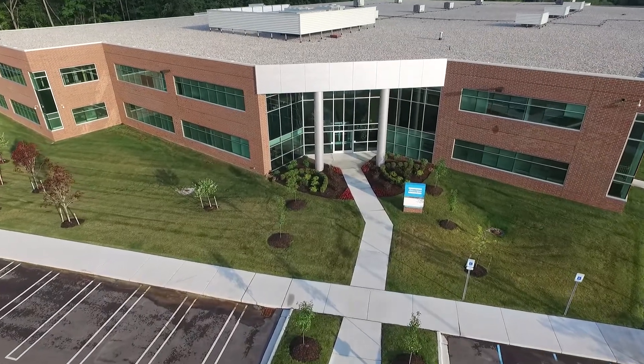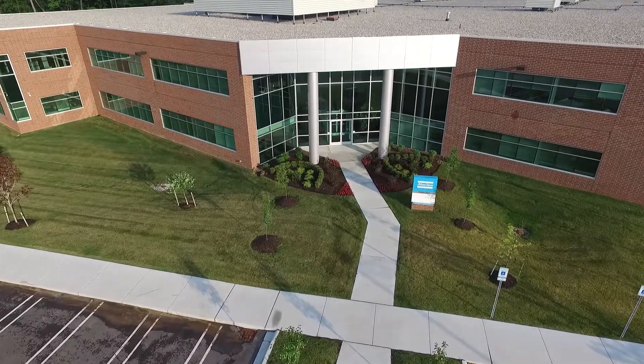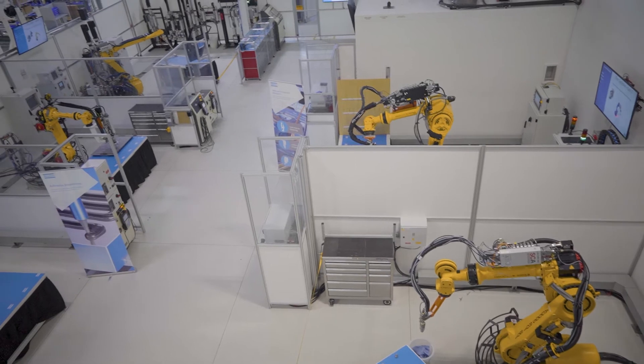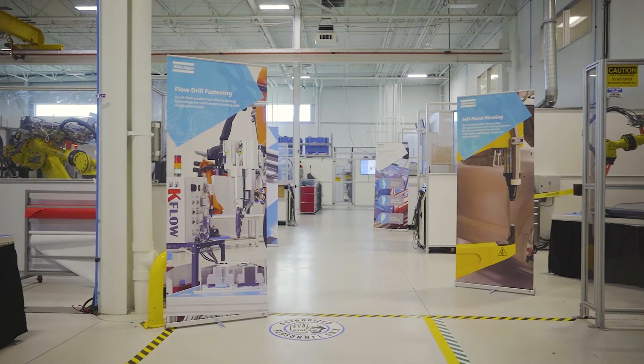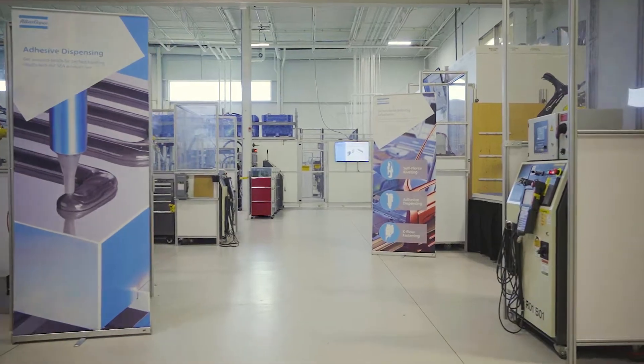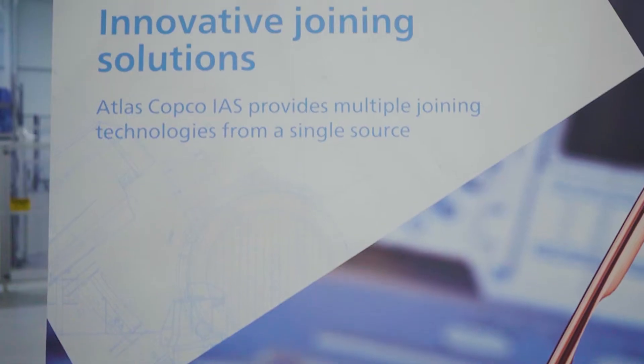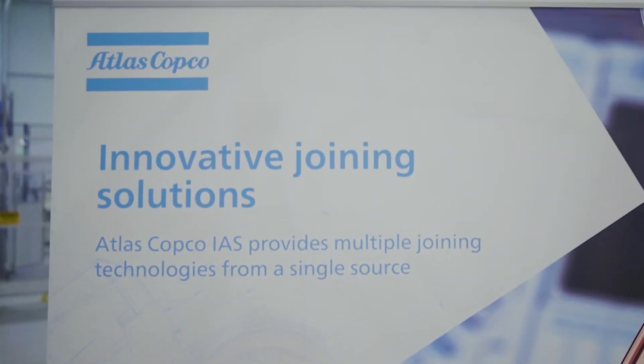Located in Auburn Hills, Michigan, the Atlas Copco IAS Innovation Center offers multiple joining methods based upon the needs of each client. By understanding our customers' processes, we can implement the technology best suited for your project. Let's take a look at our SCA product line.